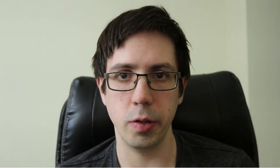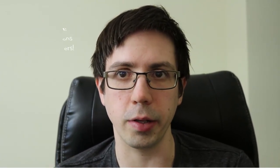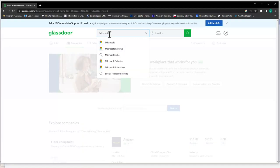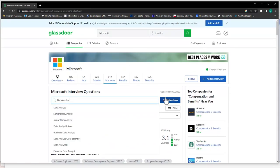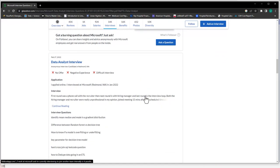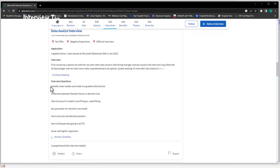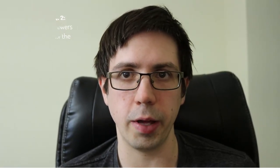To knock your interview out of the park, you need to do the following things. Anticipate the questions that they're going to ask you and then preemptively prepare a response for each and practice them. You can do this by going to Glassdoor, searching for the company of interest, clicking on interviews, then typing in data analyst in the job titles bar. Here you'll see experiences of people who interviewed at the company and the types of interview questions that they had to answer. Once you know these questions, practice every question you think someone will ask you.